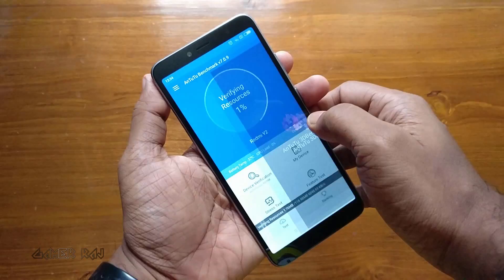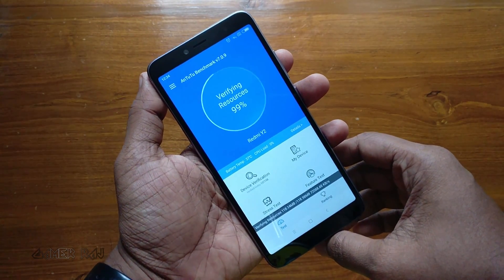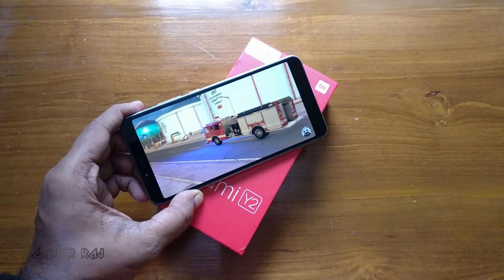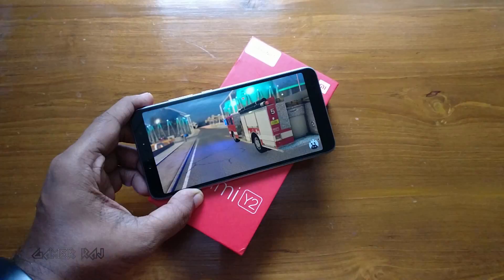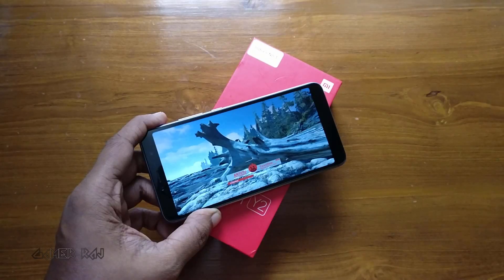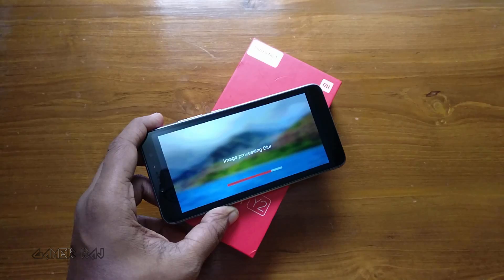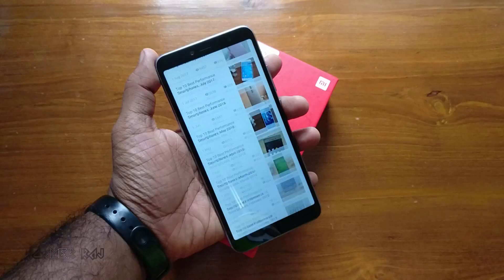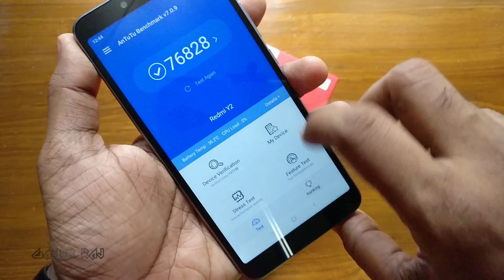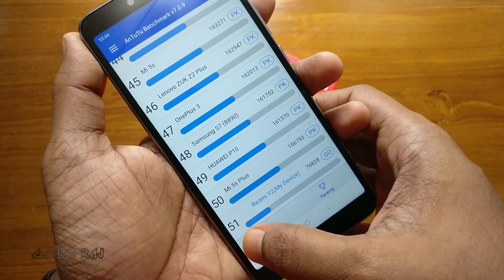The benchmark starts testing and verifies resources. I will be skipping through the various tests. The final AnTuTu score was 76,820 and the device got a rank of 51, which might not be correct.